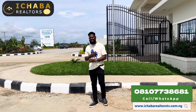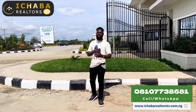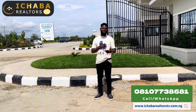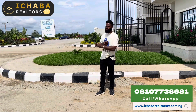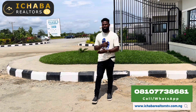Remember, Banana Island, Ikoyi, Victoria Island, Lekki, and Ajah were once a bush like where we are standing right here in Ibejuleki. People bought into that dream and turned it into a city, and the same thing is about to happen right here in Ibejuleki. Ibejuleki is rapidly growing because of so many government and private projects right here.